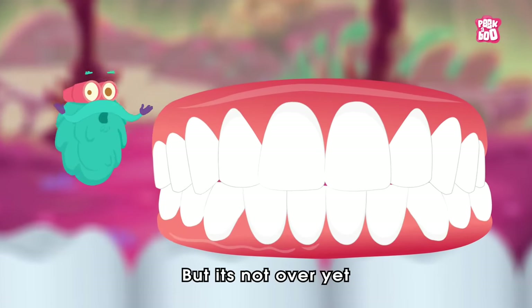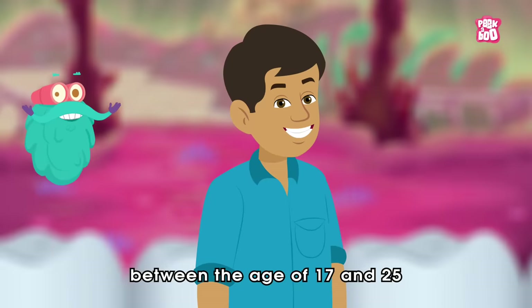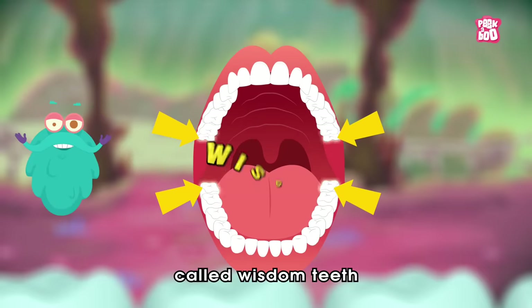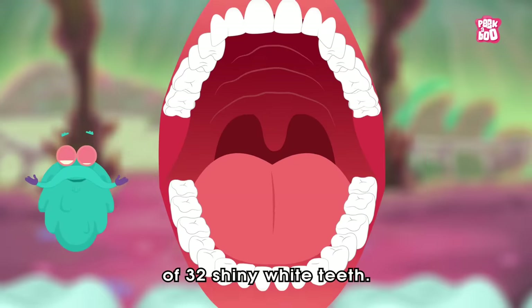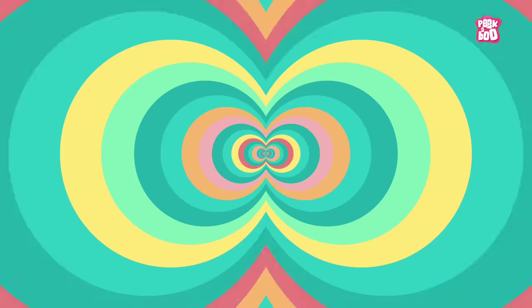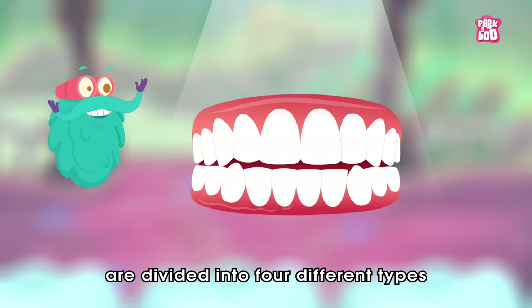But it's not over yet. Between the age of 17 and 25, most of you will have 4 teeth called wisdom teeth that grow at the back of the mouth to complete the adult set of 32 shiny white teeth. These 32 teeth are divided into 4 different types.